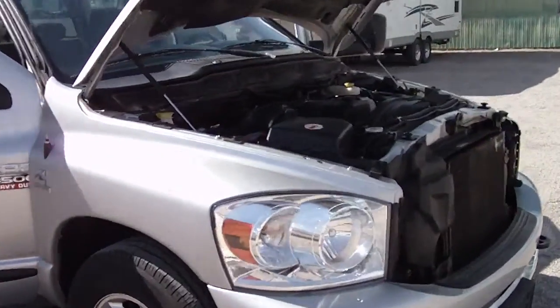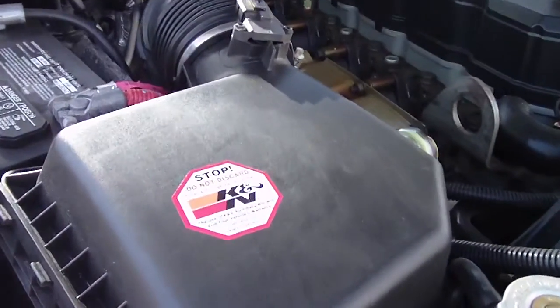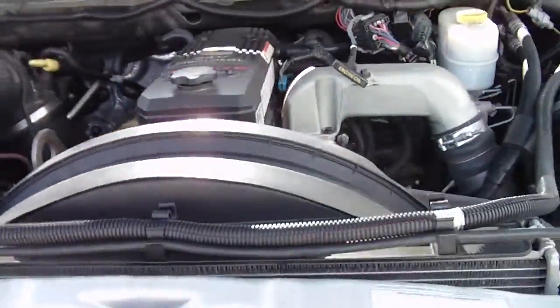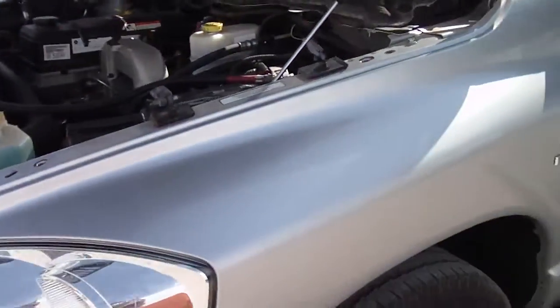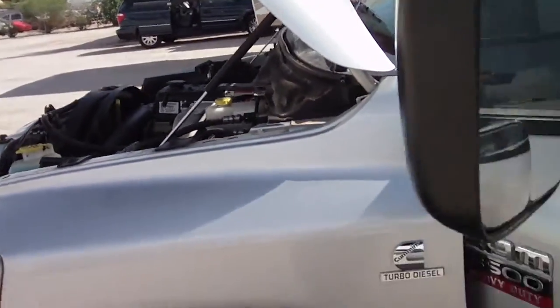This is a 2007 Dodge Ram 3500. It's a 5.9 Cummins turbo diesel. It has a fully serviced new K&N air filter, engine oils — full synthetic — recently serviced transmission, washer fluid, and new wipers. We've gone through this with a fine-tooth comb. Very nice pickup truck.